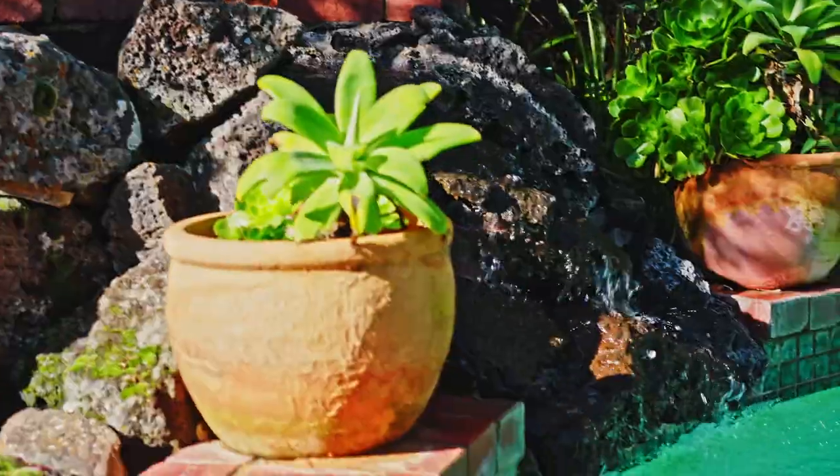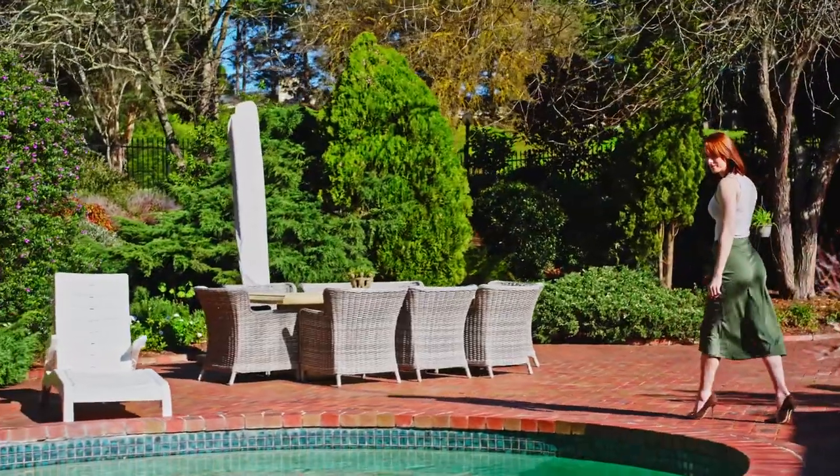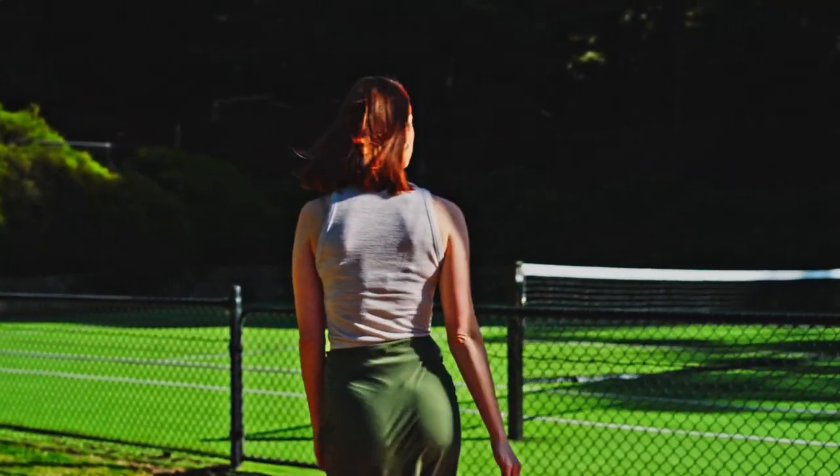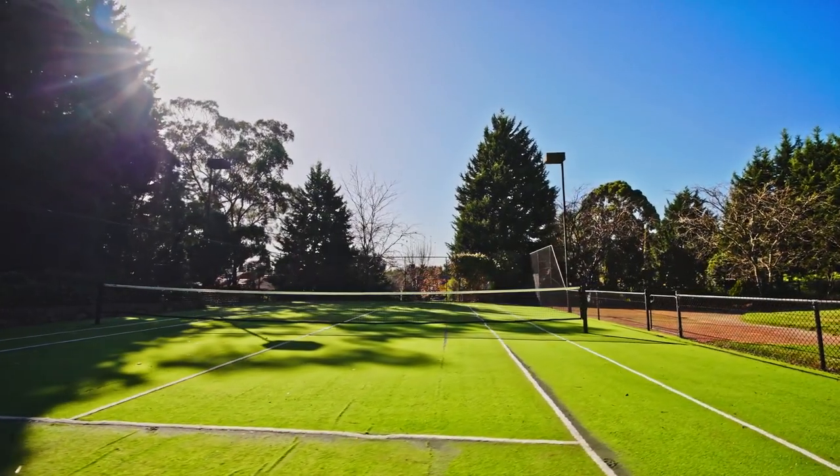Outside, the solar-heated spa and sparkling pool will provide hours of family fun, whilst the Mod Grass Tennis Court invites an afternoon match with friends, and the lush green lawns offer plenty of space for kids and pets to play.